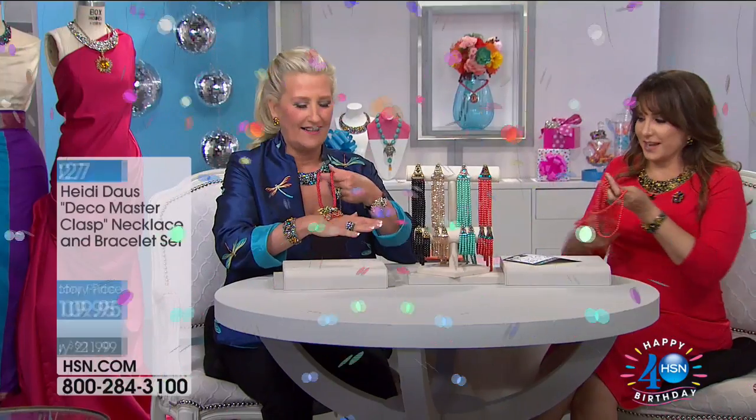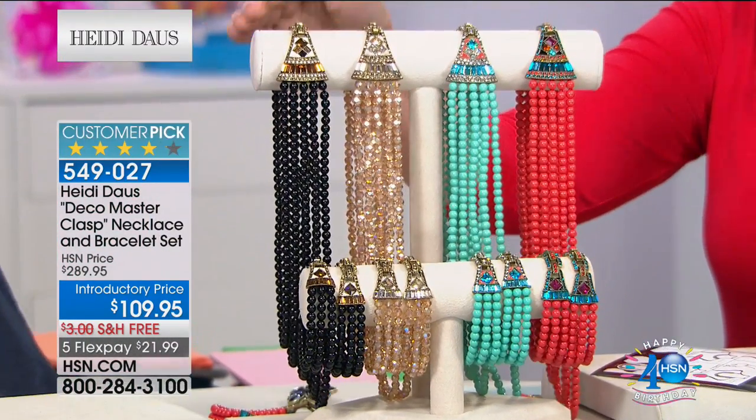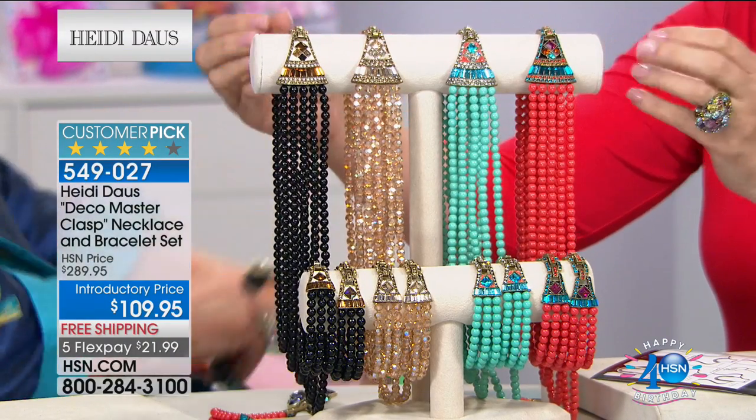Look at how great that strawberry looks on the red rope — in the black. We're running out of time, going to do our best to remain calm. This is the Heidi Doss Deco Master Clasp — a customer pick. You may have this in a previous version with a different faceting. Here is the opaque, here is your coral sensation, your turquoise colors. $109 from $289 — five flex payments of $21.99.